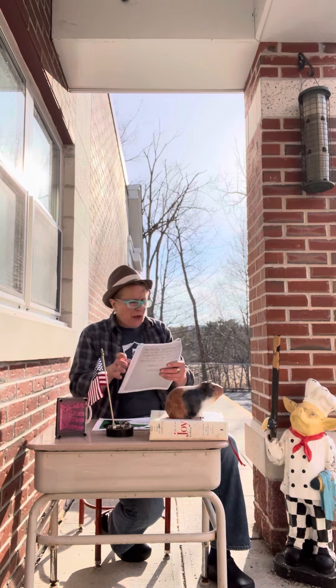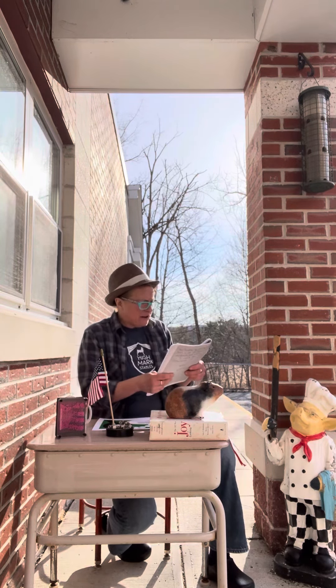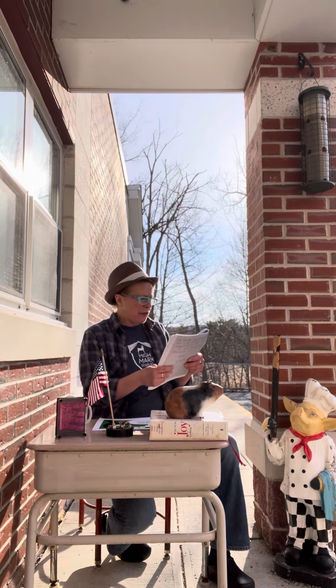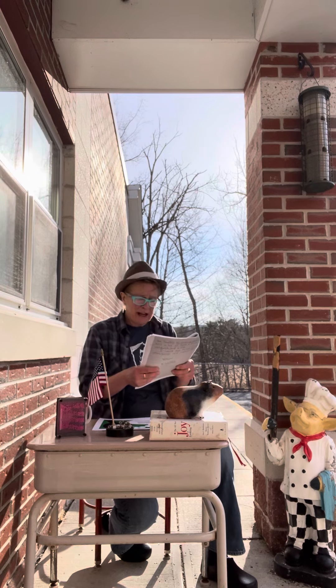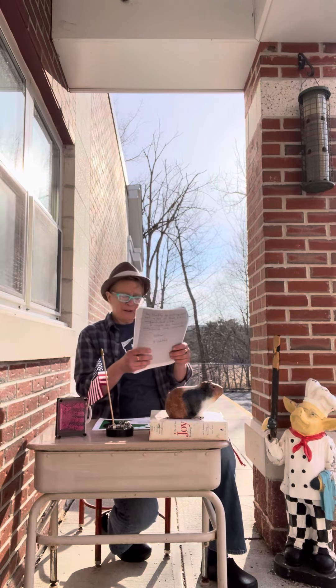Fourth graders wrote about healthy eating. I love this line: 'When I'm at school, I eat healthy by eating apples, hard-boiled eggs (when Tammy has them), and sometimes orange juice.' That, from Zari.